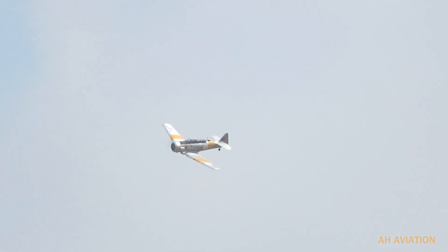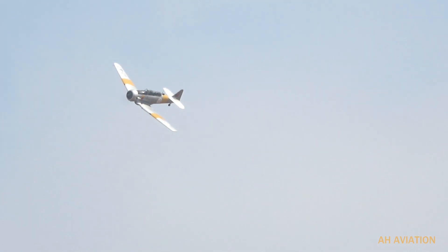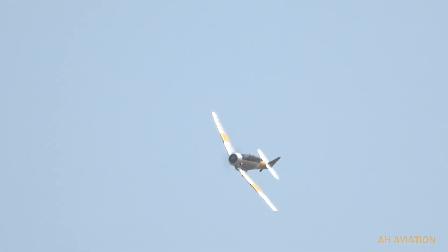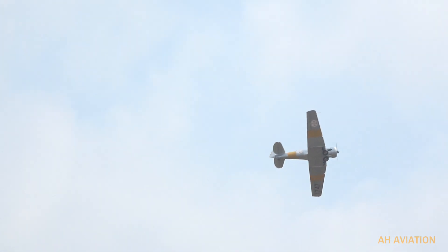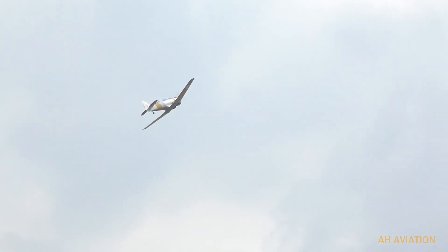There were two manufacturers in Canada: Noorduyn was one, producing the Mk2B. And as I said, this is the Mk4, one of those produced by the Canadian Car and Factory.